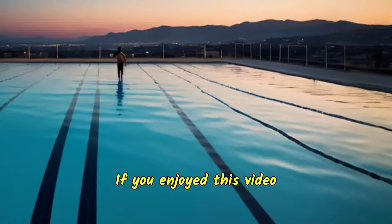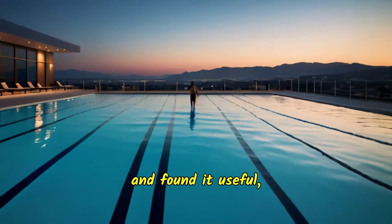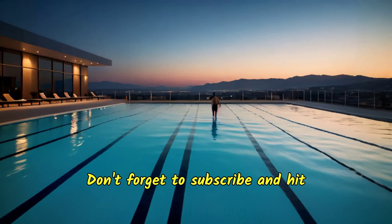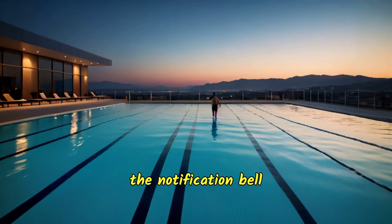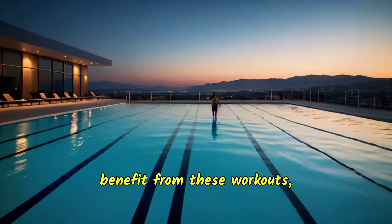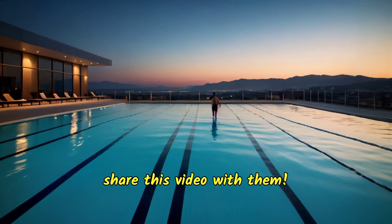If you enjoyed this video and found it useful, please give it a thumbs up — it really helps support the channel. Don't forget to subscribe and hit the notification bell so you never miss out on new content. And if you know someone who could benefit from these workouts, share this video with them.